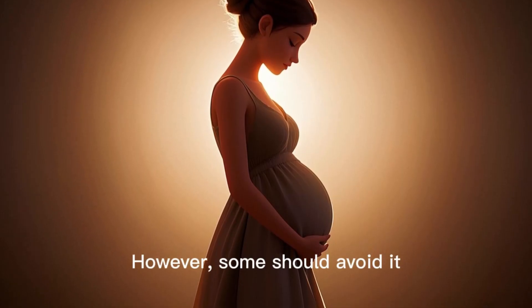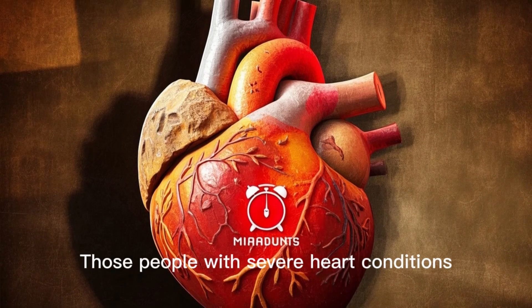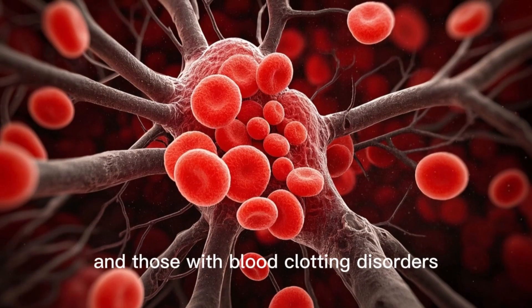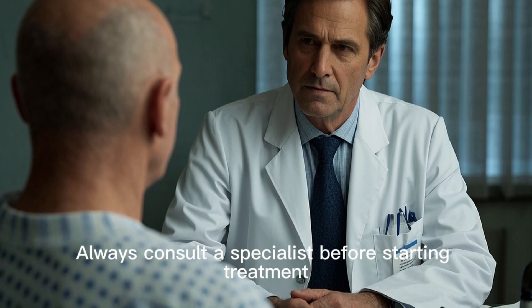However, some should avoid carboxytherapy, including pregnant or breastfeeding women, those with severe heart conditions, those with active scalp infections or psoriasis, and those with blood clotting disorders. Always consult a specialist before starting treatment.